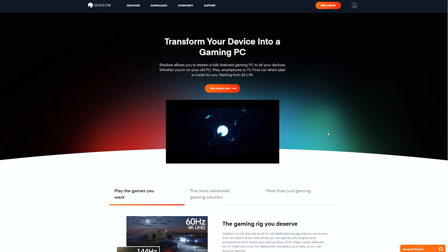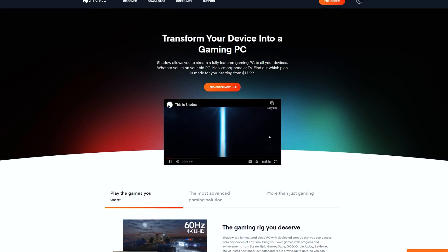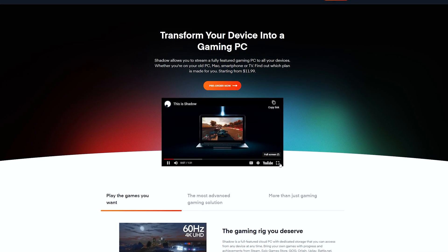But what if I told you there was a different option? What if I told you that you could have a full Windows 10 PC with high-level gaming hardware that you can stream from any device, anytime, basically anywhere with an internet connection? No proprietary hardware or console required. Sounds pretty crazy, right? Well it's not, and it's actually already happening by a company called Shadow, and it is awesome.